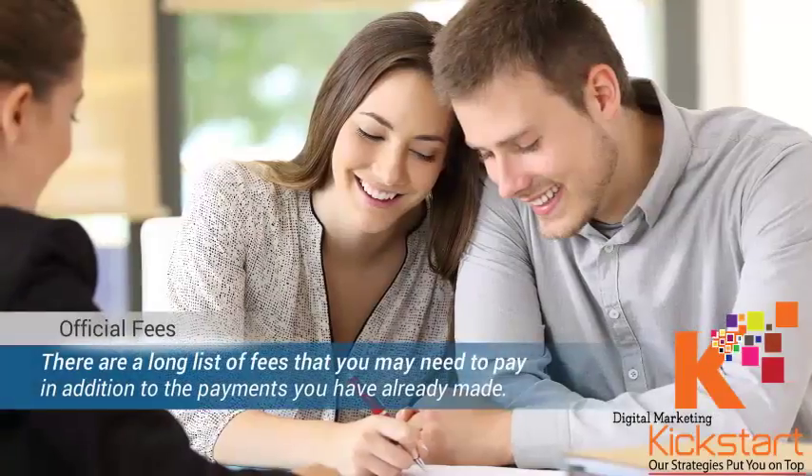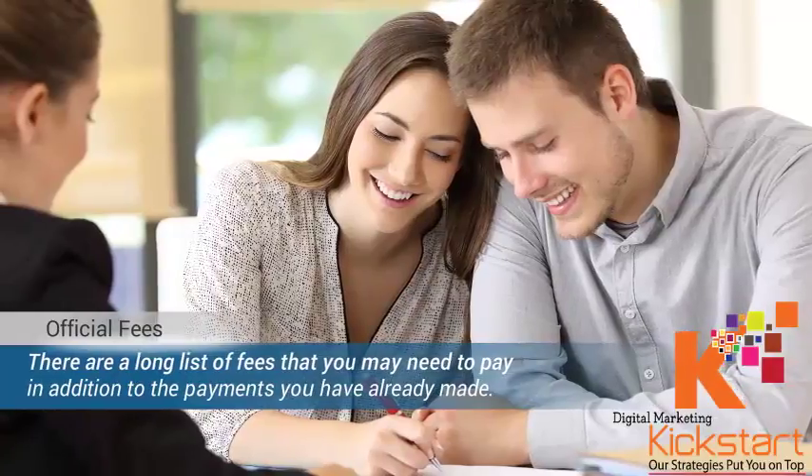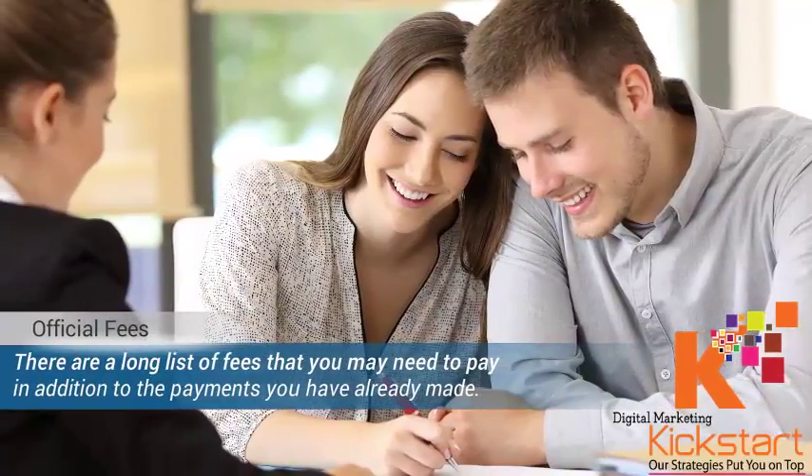Official fees. Many new homebuyers get overwhelmed by the long list of fees that they need to pay in addition to the payment they have already made for a property. Expenses such as bank charges, government fees, property transfer fees, stamp duty, etc. may apply. So you should find out the fees that apply to new real estate purchases in that state.